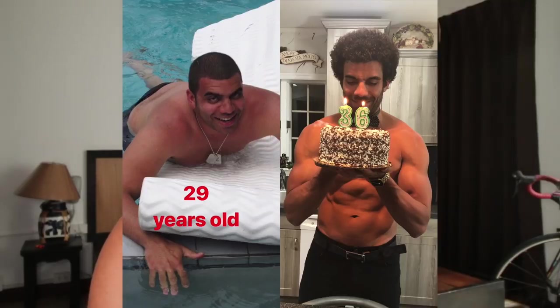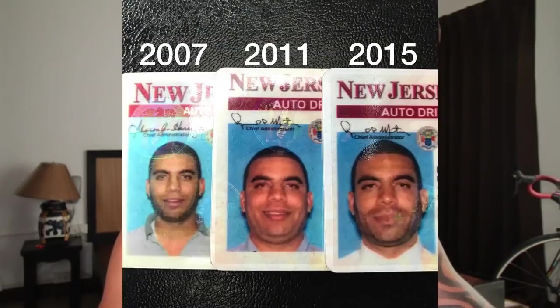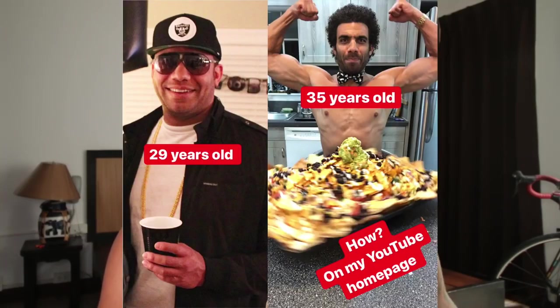Here is another photo showing him with more body fat — definitely not a low body fat percentage — around 29 years old. Then on his 36th birthday on the right, he looks like he's got a nice muscular physique that a lot of people his age would really like to have. The next photo shows his different driver's licenses: in 2007 he looks quite lean, in 2011 he had gained more body fat, and by 2015 he had slimmed down to a very healthy weight.